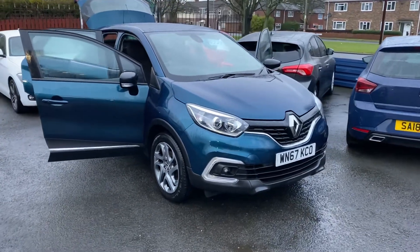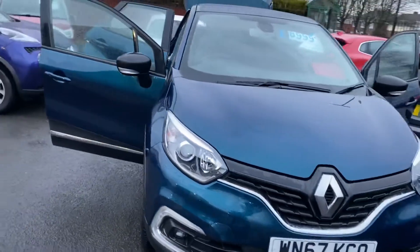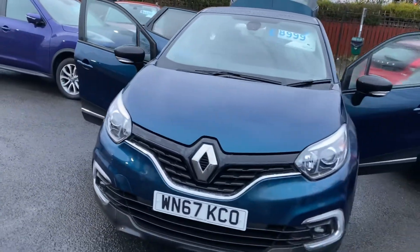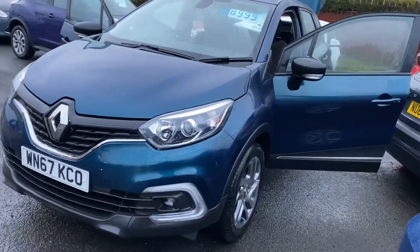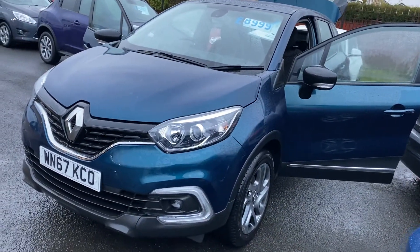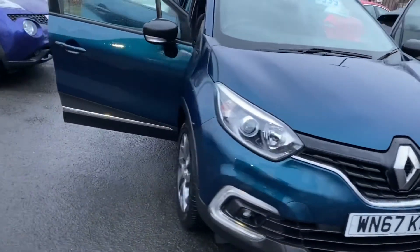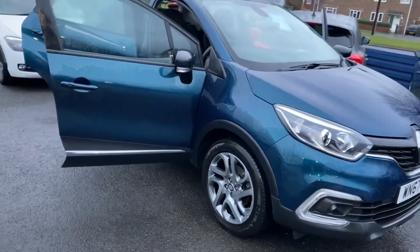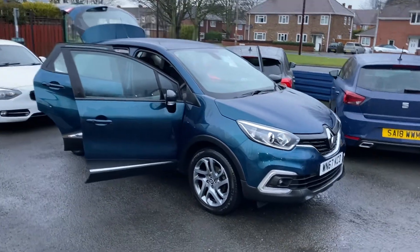Welcome to Alex Scott Cars Guidepost. We've just taken into stock this lovely Renault Capture 125 DCI NAV. There's only one owner from new, full Renault service history, and only 27,000 miles on the clock, so it's a really nice vehicle.